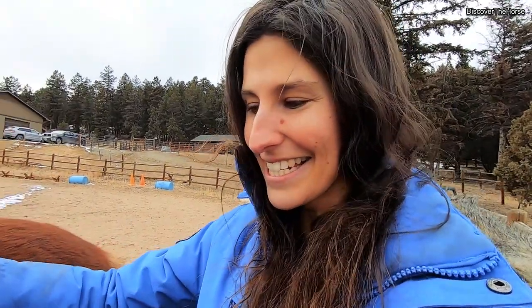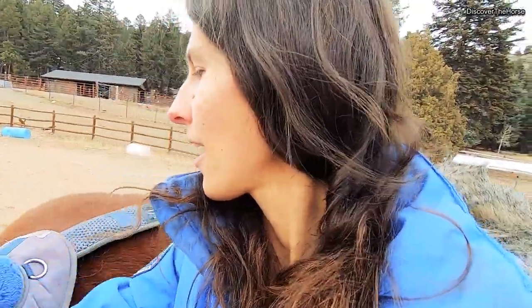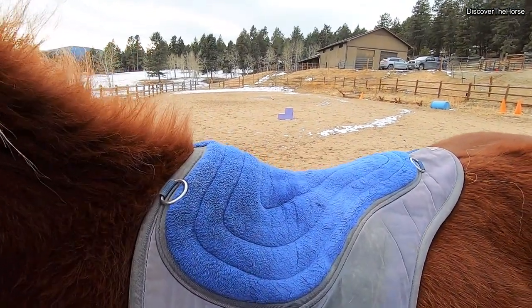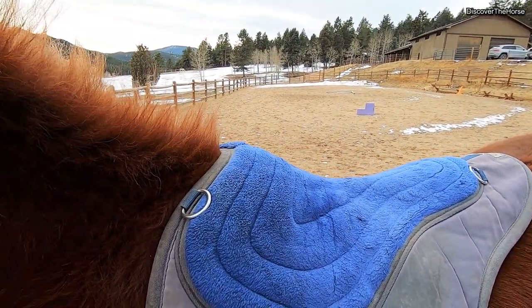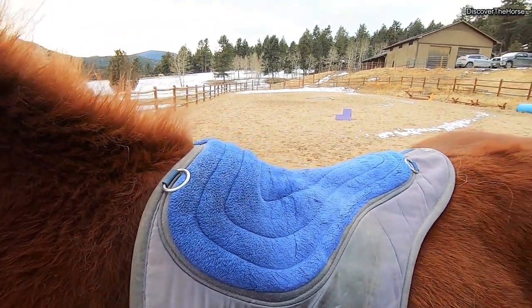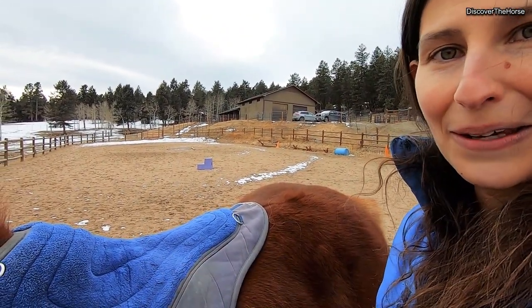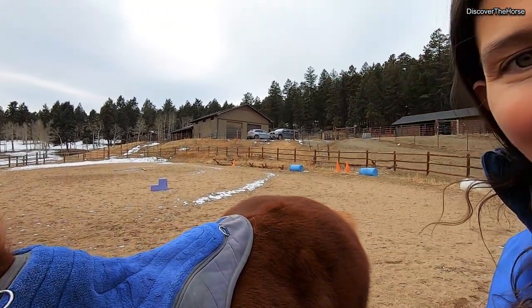So this is a Best Friends bareback pad and they're super, super comfortable — they fit all sorts of horses. This is what I'll be using today. This one is one I've been using for probably four years now. You can see it's pretty well used but it's holding together quite well, so I'm very happy.